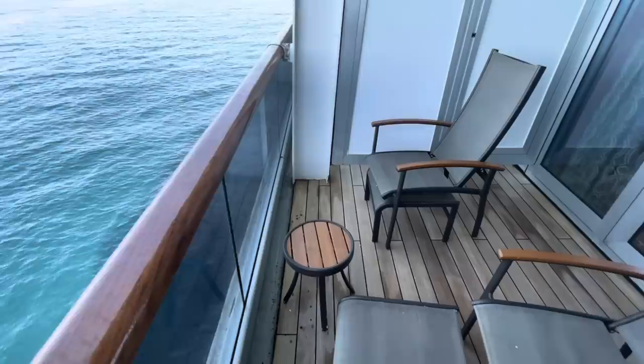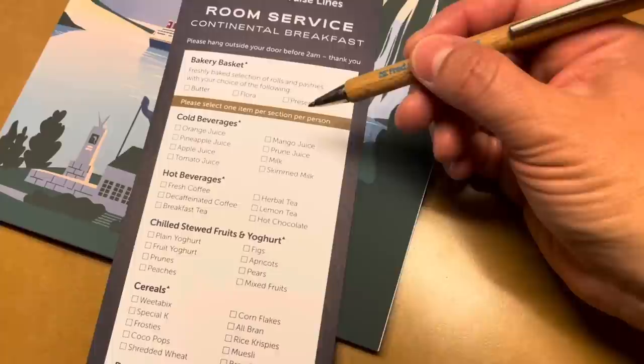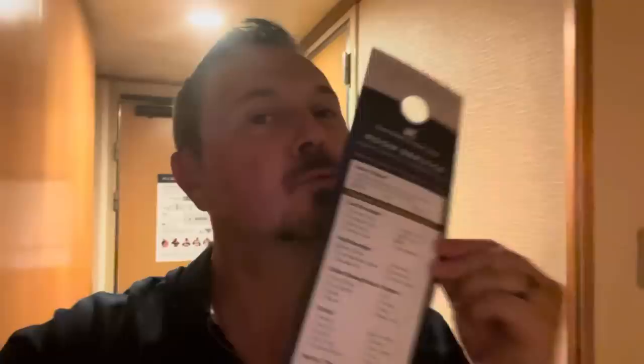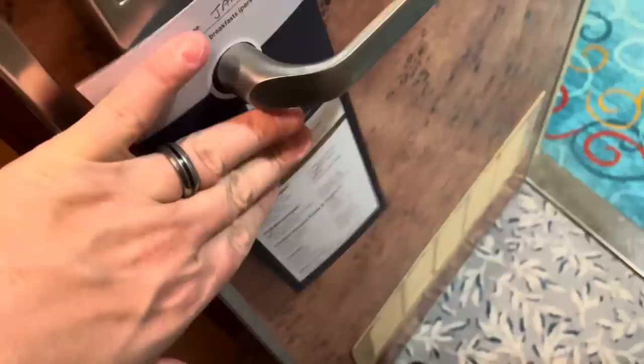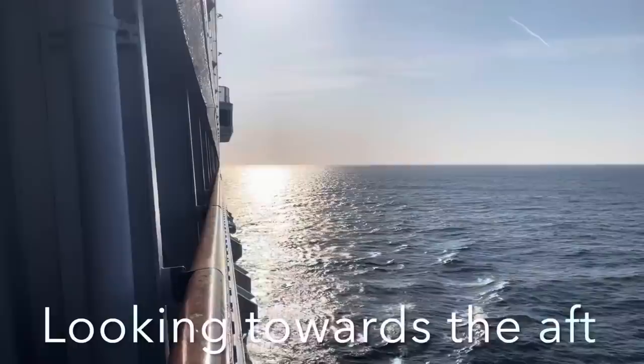Very important to note how far the loungers recline — not bad! Seriously, nothing better than the sound of those ocean waves. I had my breakfast out here this morning. You take your Fred Olsen cruise lines pen and fill in the appropriate boxes on the breakfast order form. The breakfast was delivered right out to the balcony, and those pastries were warm and smelled absolutely delicious!